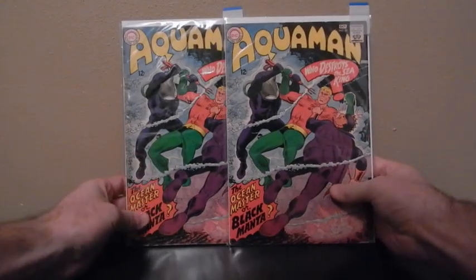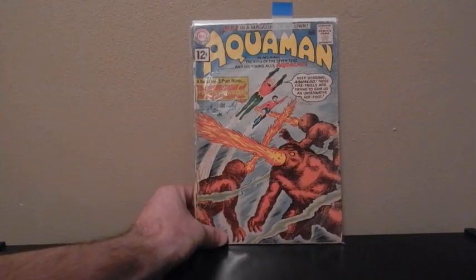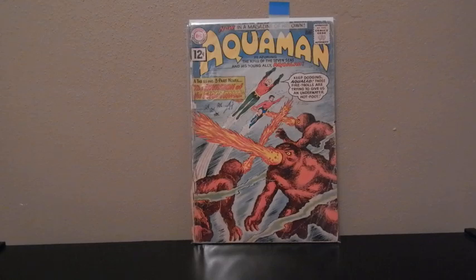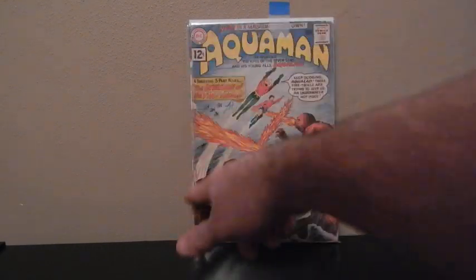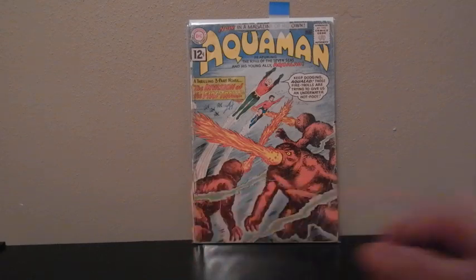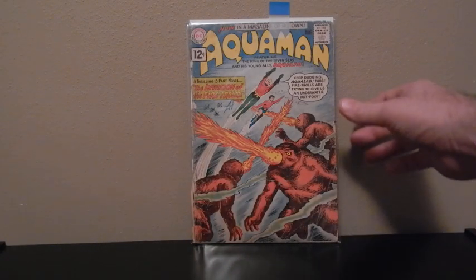I picked up two of these. This is Black Manta — first appearance of Black Manta, Aquaman number 35. These are starting to go up in price. This one I picked up from Chicago Comic-Con — Aquaman number 1. It's got some writing on it and a couple of replacement staples. Not in the best of shape, but it's Aquaman number 1.